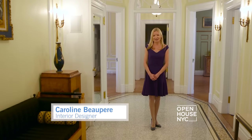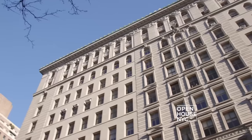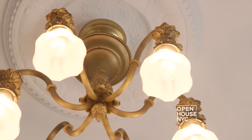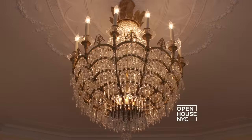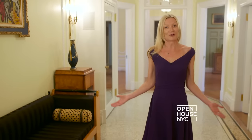Hi, I'm Caroline Beaupère. I'm an interior designer in New York and Connecticut. I would like to welcome you to the Abthorpe, one of the most iconic buildings in New York City. This apartment was filled with original details. Unfortunately, a lot of those details were damaged, so my goal here was to bring them back to life and to bring grandeur back to the apartment. I can't wait to show you — come follow me.